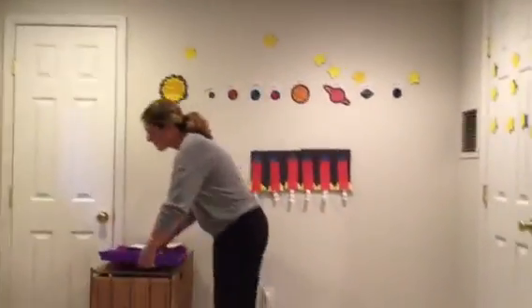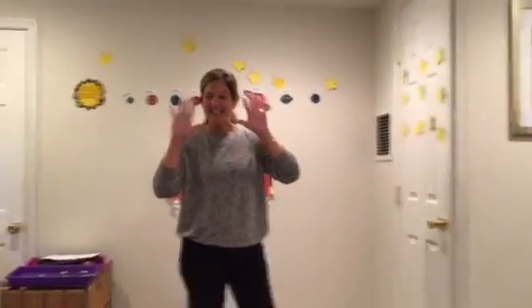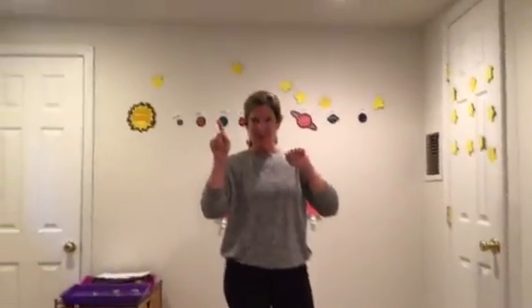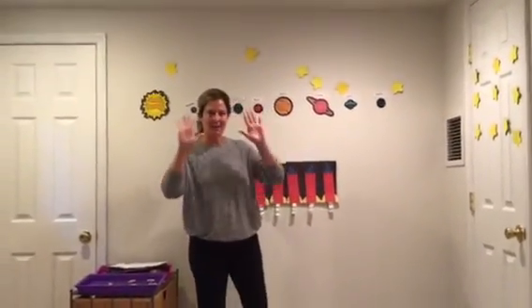And now ten for the ten stars in the night sky. Is it nighttime? When it's night it gets dark. Oh, it's dark. Help me count the ten stars up in the sky. One, two, three, four, five, six, seven, eight, nine, ten.